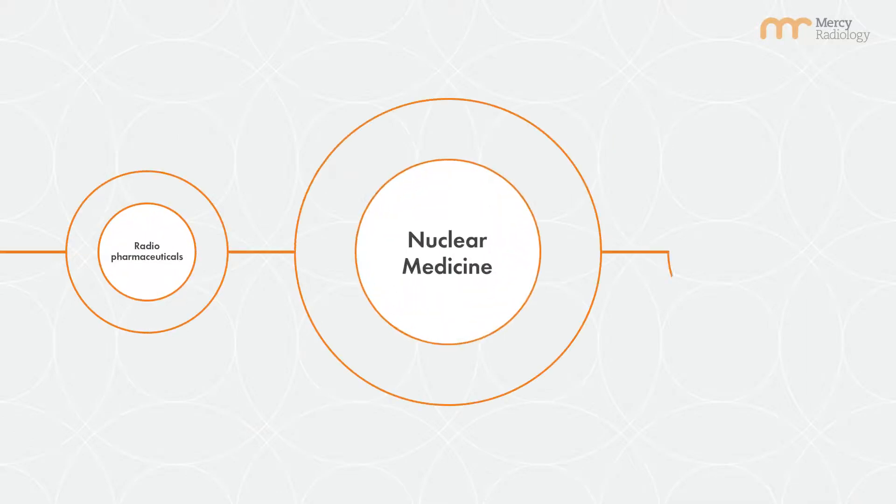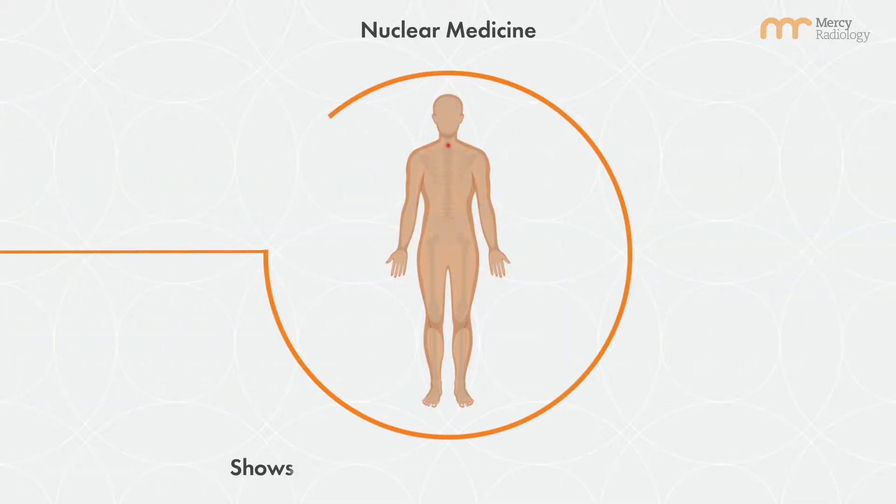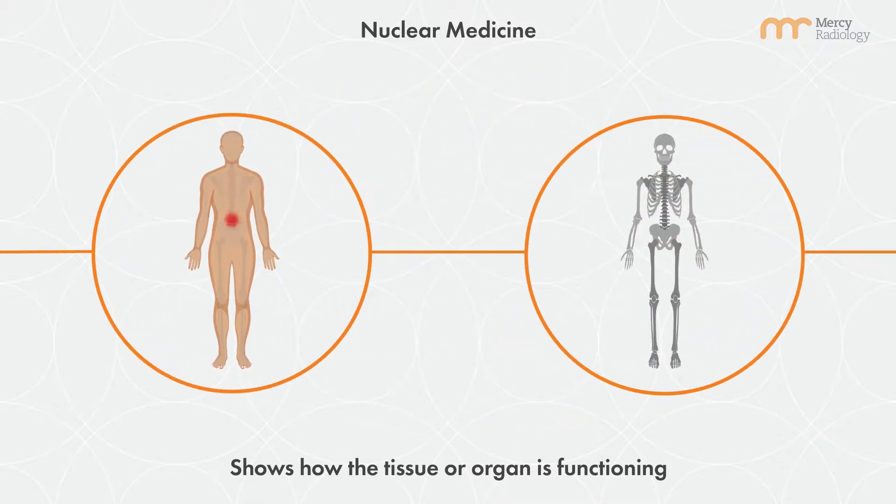Nuclear medicine involves the administration of radioactive tracers that help to diagnose and treat disease. Nuclear medicine imaging shows unique information about how the tissue or organ being scanned is functioning. Traditional imaging like CT scanning will only show the anatomy or structure of the tissue or organ.